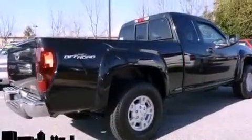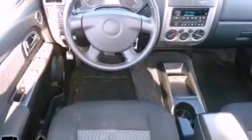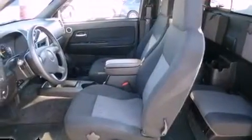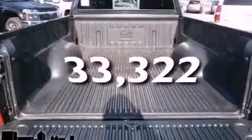All of the following features are included: aluminum wheels, a low-tire pressure indicator, cruise control, a CD player, a leather-wrapped steering wheel, a bedliner, an engine immobilizer theft deterrent system, OnStar, and a folding rear seat. This vehicle has fewer than 34,000 miles on the odometer.